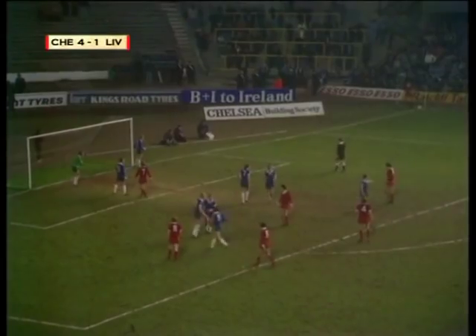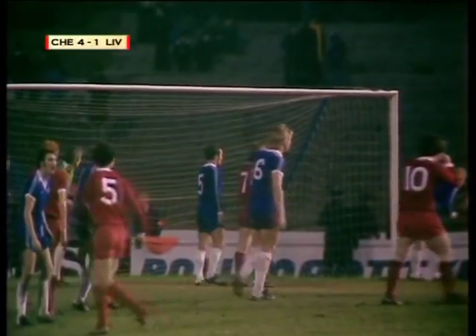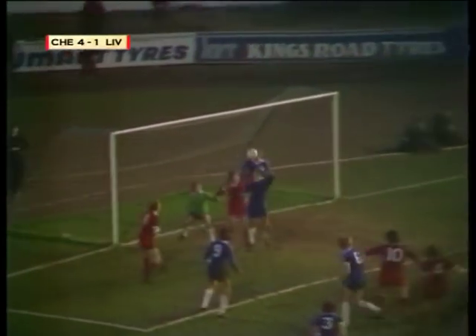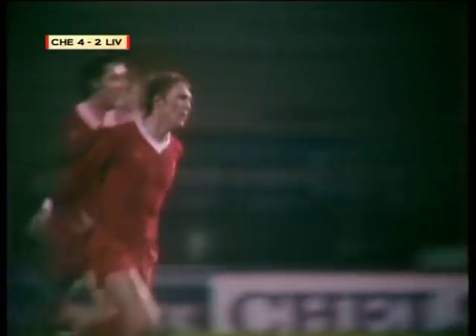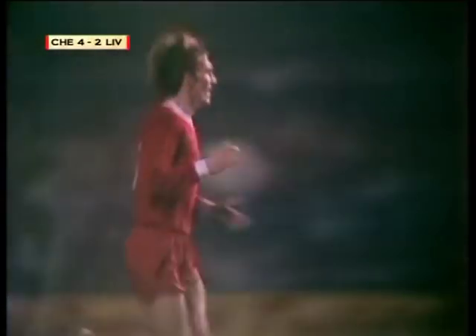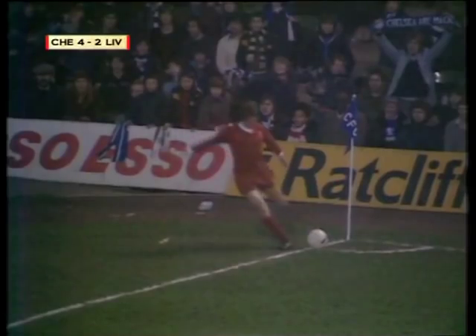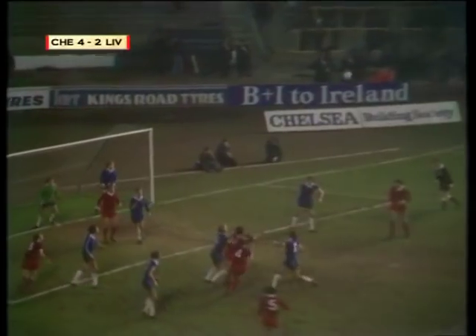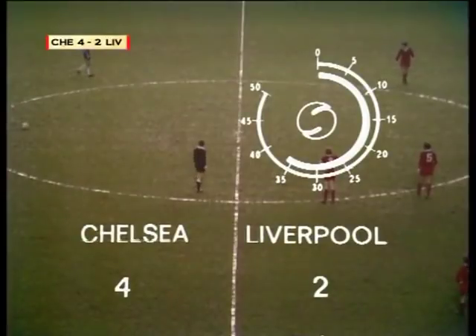So a corner it is, and Highway is the man to take it. Kennedy up again, Hanson in there too, Phil Thompson with that header — and Dalglish has made it 4-2! Well, is there yet a chance for Liverpool? As that corner from Highway came floating in, the big men got up, nodded it on its way, and Dalglish was there to give that clip just over the line. Chelsea 4, Liverpool 2.